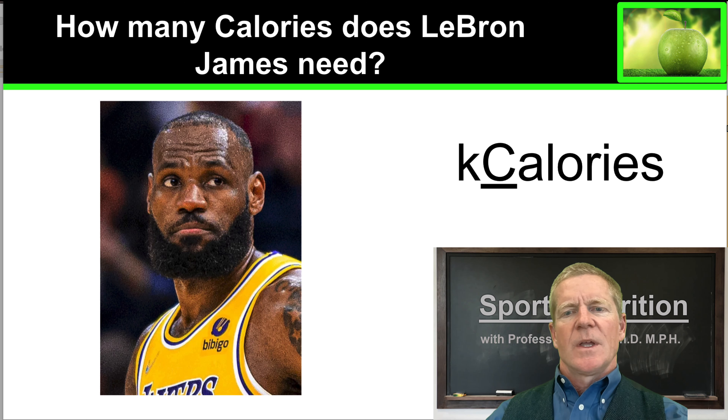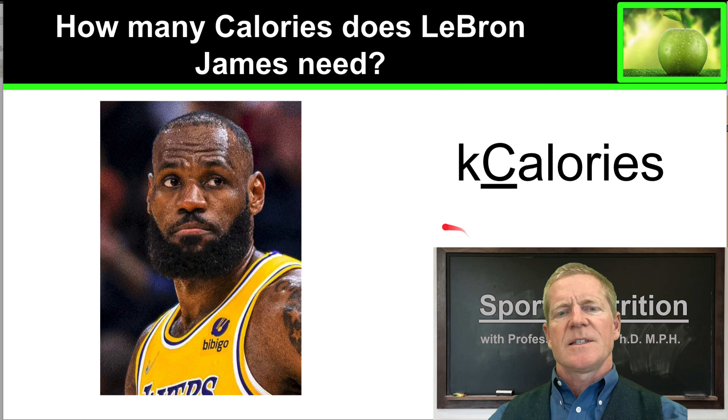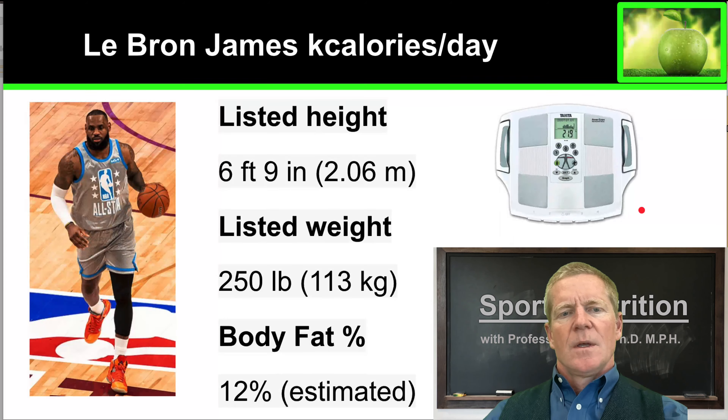Hello, today we're going to do a fun exercise. We're going to calculate the caloric needs of an elite athlete — a professional athlete. In this case, I've chosen LeBron James, NBA superstar and basketball legend. So let's take a look at the number of kilocalories every day that LeBron James requires.